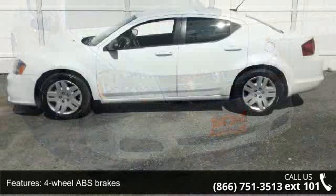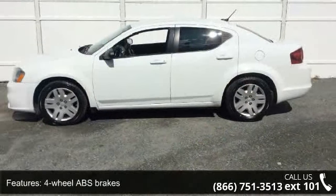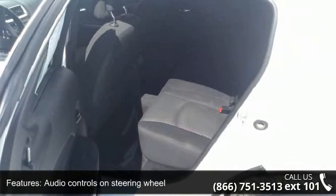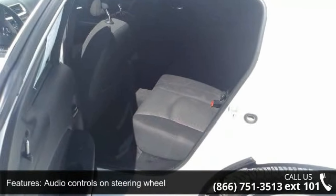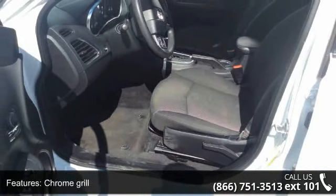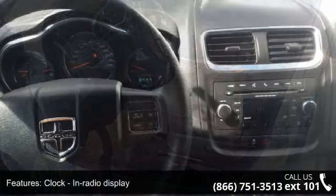This vehicle's top features include four doors, four-wheel ABS brakes, air conditioning, audio controls on steering wheel, chrome grille, clock, in-radio display, cruise control, external temperature display, front seat type bucket, and front wheel drive.